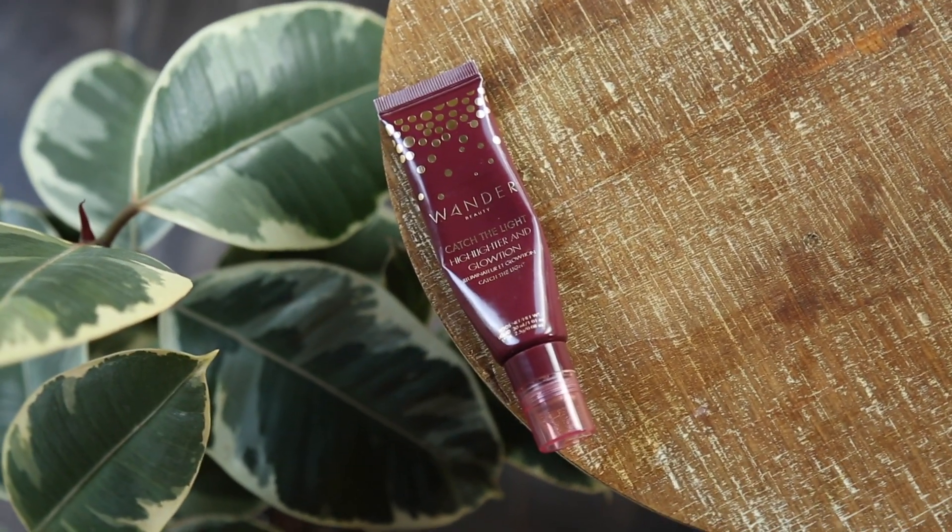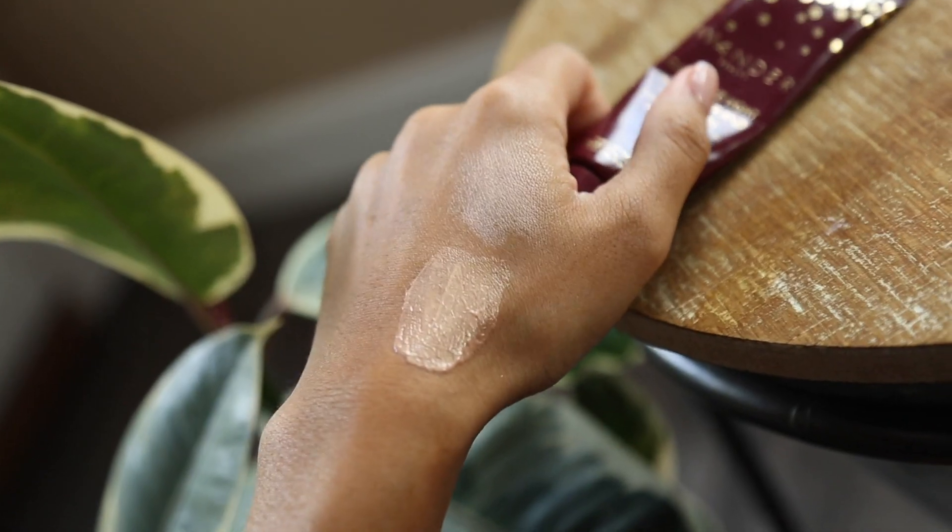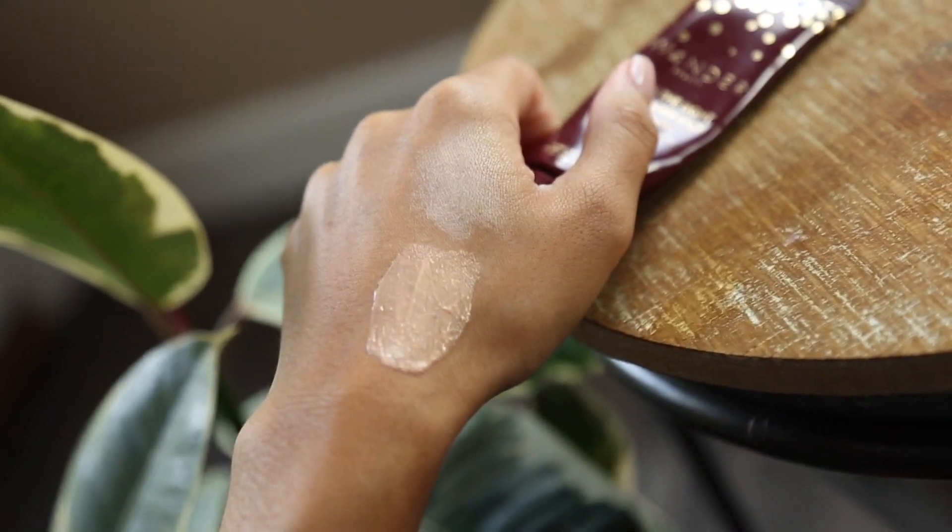One of my absolute favorite products from them is their Catch the Light Highlighter and Glotion in the shade Celestial. It's almost gone — I've used this so much. I really like the liquid illuminator in the tube, and on one end there's quite a good amount of cream highlight that you can just use on your skin. Love that.